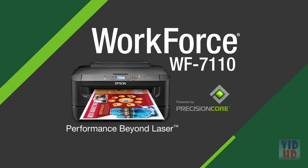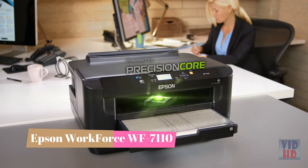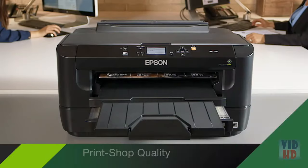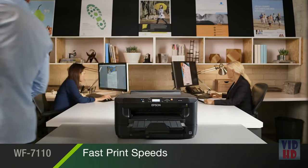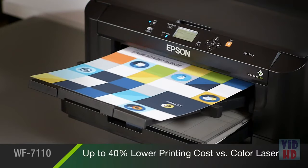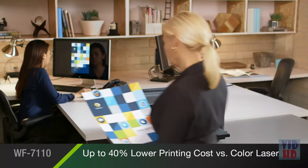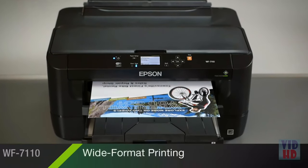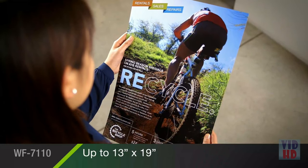The Epson Workforce 7110 printer, powered by new Precision Core technology, marks an evolution in color printing, delivering performance beyond laser with print-shop quality documents at fast speeds, while saving you up to 40% versus the printing costs of color laser. It helps maximize productivity for demanding work environments that require oversized prints, with wide-format printing for sizes as large as 13x19 inches.